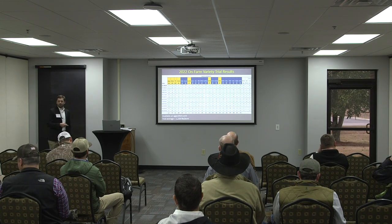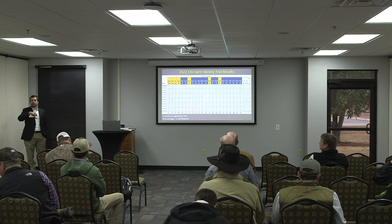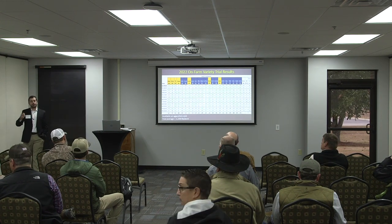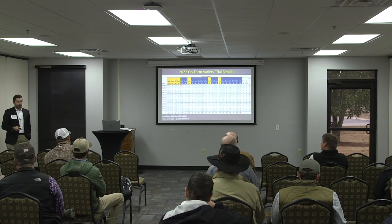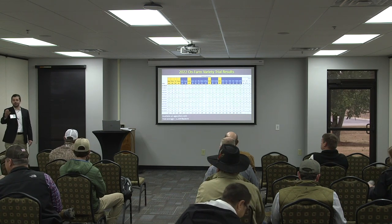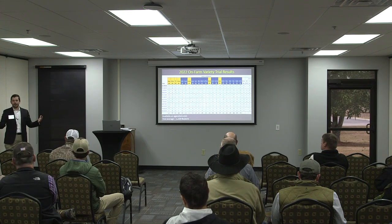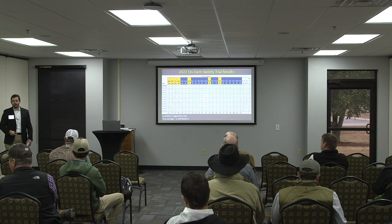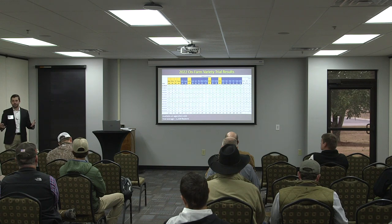A question came up: why use 10% significance and not 5%? Because that would really fractionate the varieties. I've modeled myself after Eric Prosko, who uses 10% — really it's a 90% likelihood, and that's what I base it on. He does the same for weed control, because if you get 90% weed control, that's pretty good.